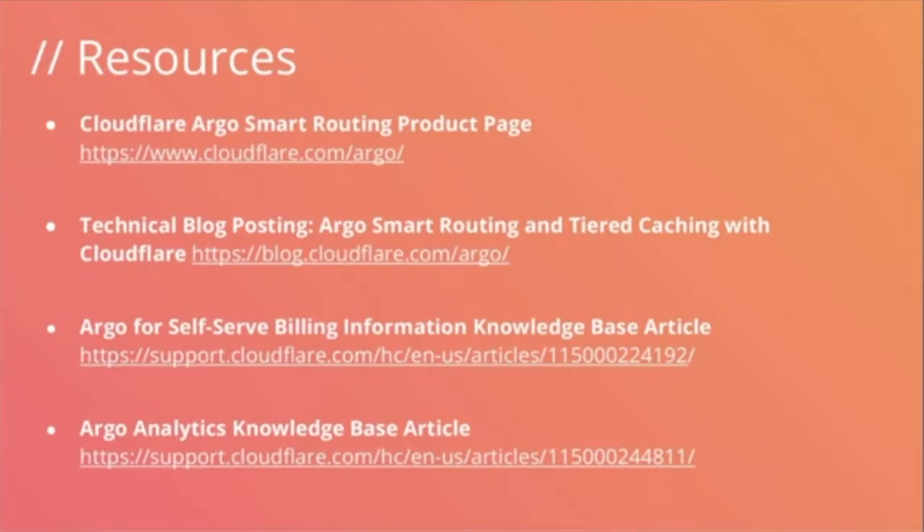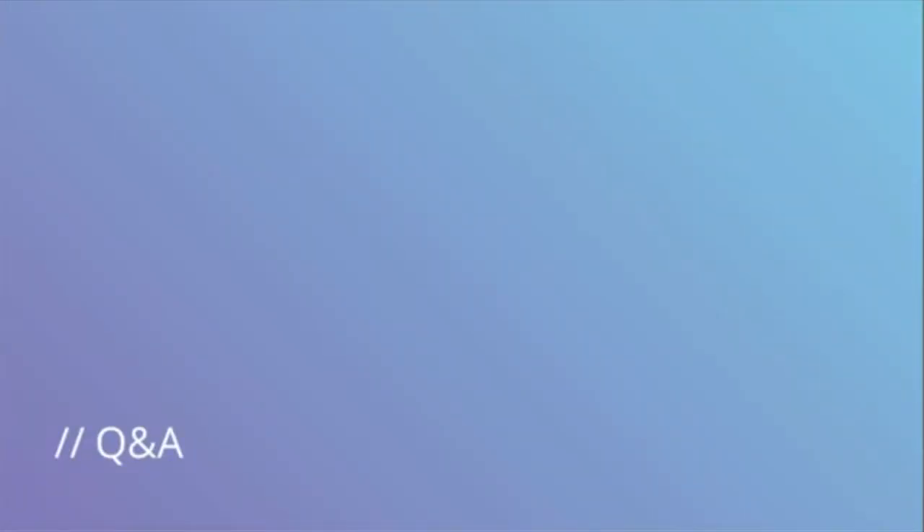Thanks so much for sharing, TM. For everyone who's made it to the end of the presentation, there's a list of resources to access: the Argo Smart Routing product page, a technical blog post diving into the specific details of Argo Smart Routing and tiered caching, billing information about Argo for self-serve customers, and more information in our knowledge base regarding analytics for Argo — which includes the two graphs TM showed: a geography-based graph as well as performance improvement. Now it's time to switch to the live Q&A. Please feel free to drop questions into the ReadyTalk chat, and TM and I would be more than happy to answer.